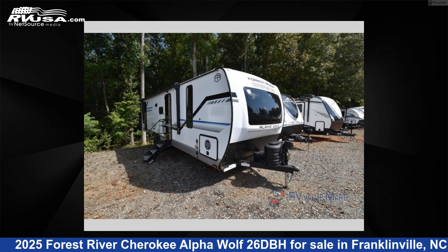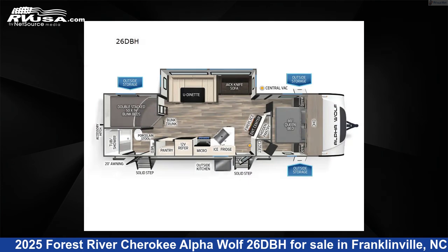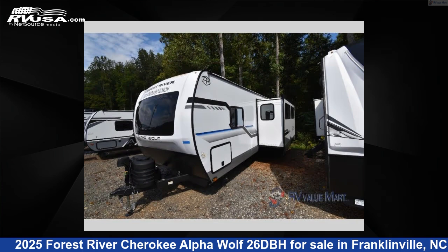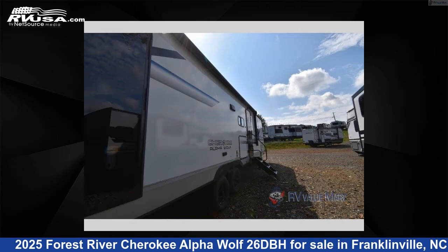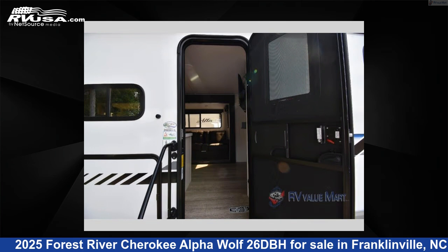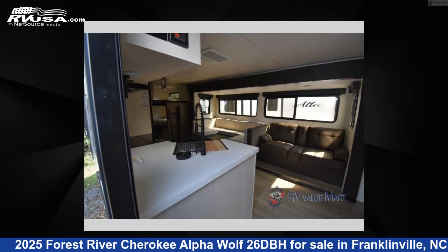This 2025 Forest River Cherokee Alpha Wolf 26DBH is a travel trailer RV. It is located in Franklinville, North Carolina, 27248, and is offered for sale by RV Value Mart Asheboro. Click the link in the video description to visit RVUSA.com and see more photos as well as the current price.